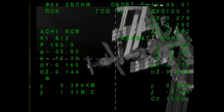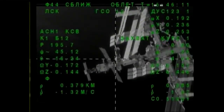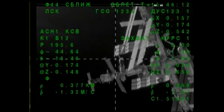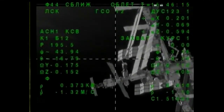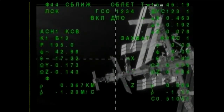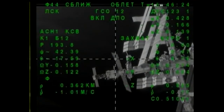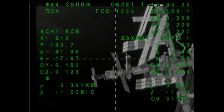This is Mission Control Korolev. 470 meters separating the Soyuz and its destination at the International Space Station. Flight controllers are reporting that the Russian segment is in the correct orientation for the docking, a few minutes from now, of the Soyuz MS-09 spacecraft to the Rassvet module.